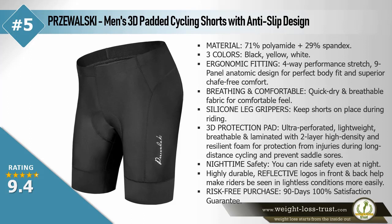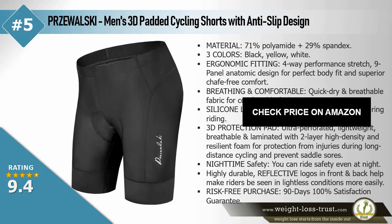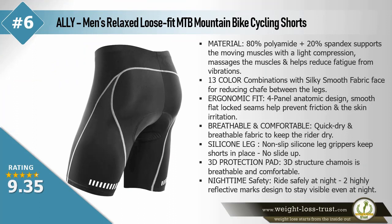layer high density and resilient foam for protection from injuries during long distance cycling and to prevent saddle sores. Nighttime safety — highly durable reflective logos in front and back help make riders visible in lightless conditions more easily. Risk-free purchase: 90-day 100% satisfaction guarantee.